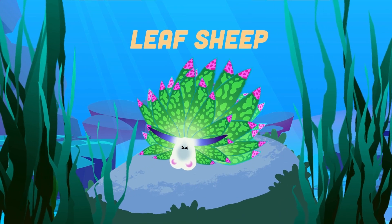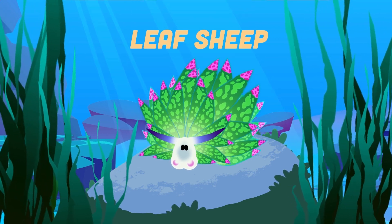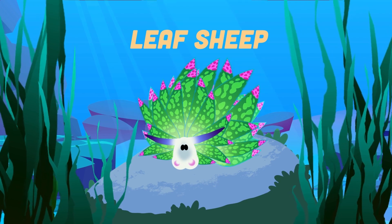I'm a leaf sheep. I indirectly perform photosynthesis. I'm a tiny saltwater sea slug. I am very easy to miss.